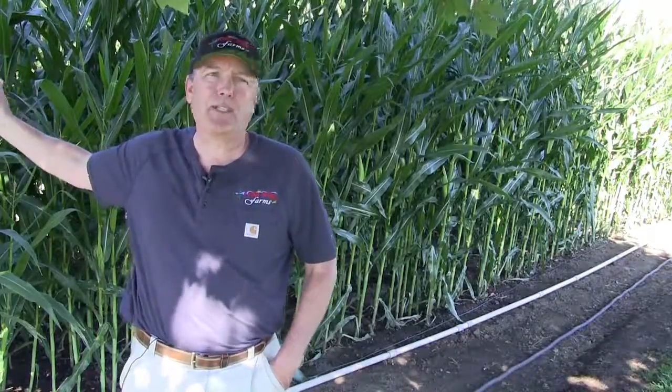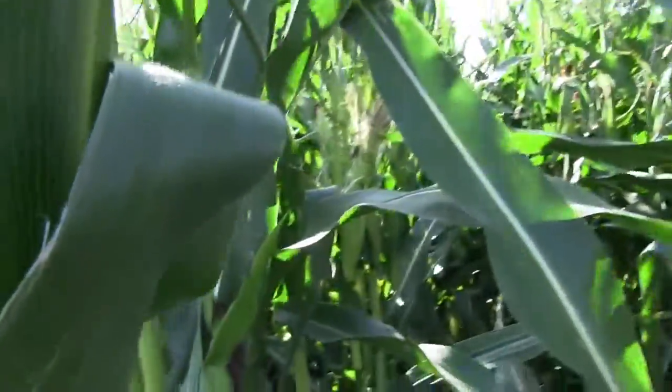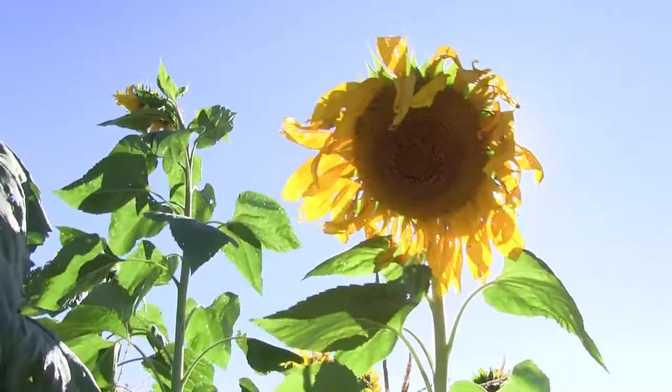The corn gets up to 11 feet tall, and this is the corn for the maize. There are a lot of new attractions in the maize this year — Denise and Dana have put four new attractions in along with all our older attractions, so it's going to be excellent.